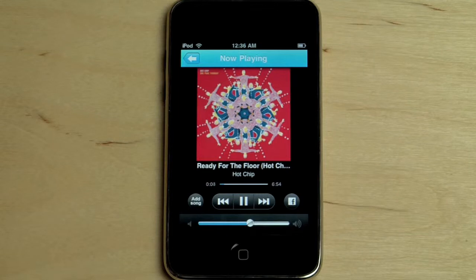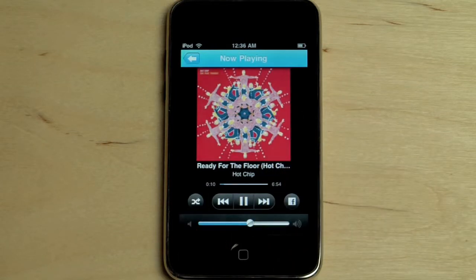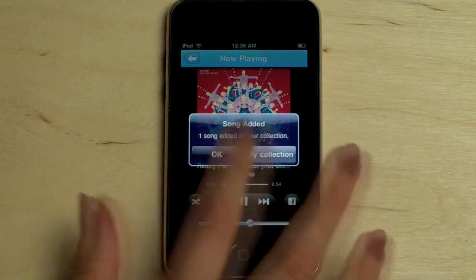After listening to a track in full, I may decide I want to buy it. With this single click, the new track is now in my Lala collection on both the iPhone and on Lala.com, so I can play it as much as I'd like.